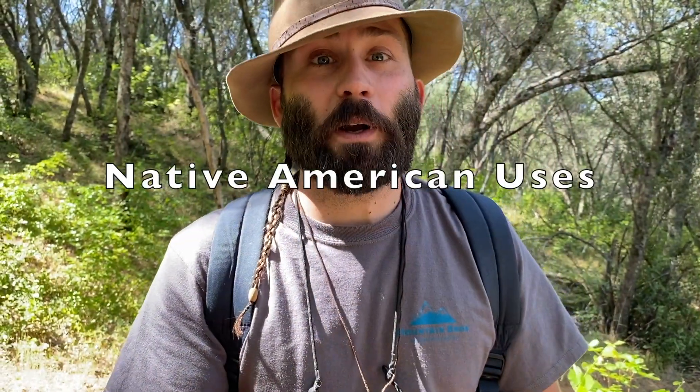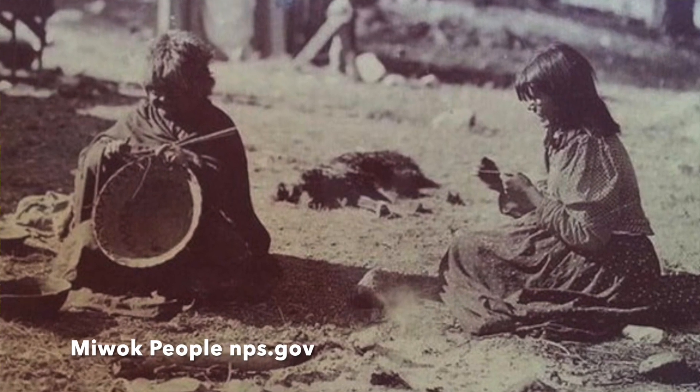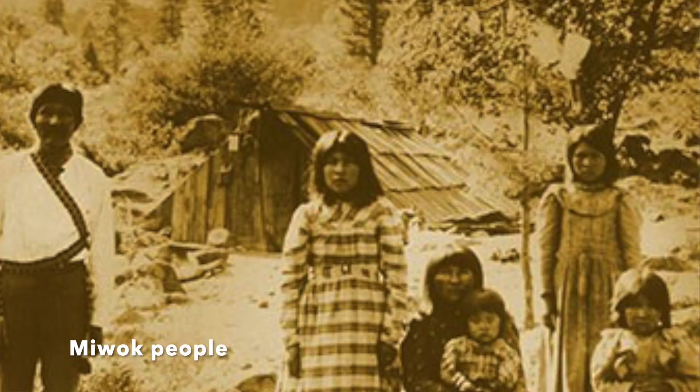Some Native Americans actually use poison oak for things. They use it to make baskets, as a dye, to cure ringworm, treat warts, cauterize wounds, stop bleeding, treat rattlesnake bites, and even as tattoo ink.